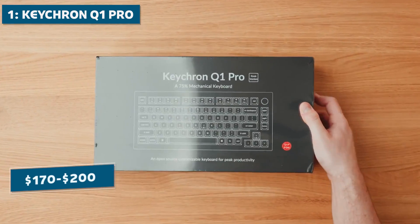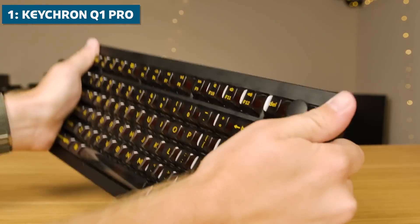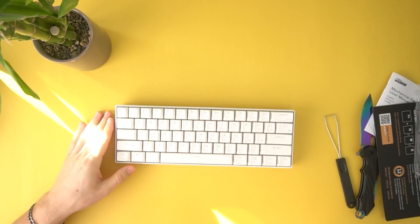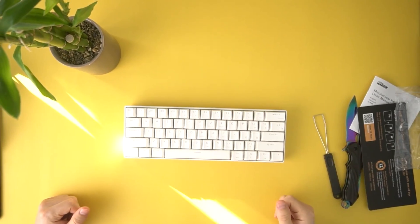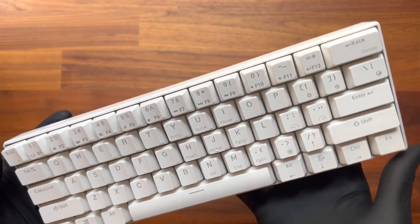At $170 to $200, the Q1 Pro hits every mark as the best option for coders in 2024. That wraps up my picks for the top 5 best mechanical keyboards for programmers in 2024. Having the right keyboard really can improve your efficiency and enjoyment of coding overall.